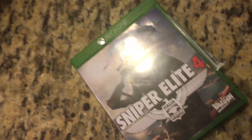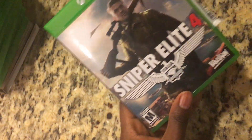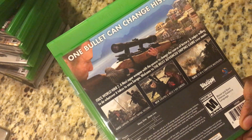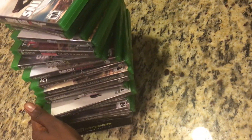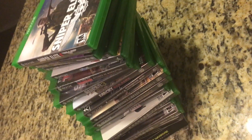Last but not least, we have Sniper Elite 4. Being a big fan of the Sniper Elite games, this one is absolutely amazing — it delivers on what it promises. Very, very nice game; the graphics are cool. Hopefully they make Sniper Elite 5 somewhere down the line. Well, there it is guys — those are all the games I purchased. If you enjoyed the video, don't forget to smack that like button. Thanks for watching — have a nice day and peace out.